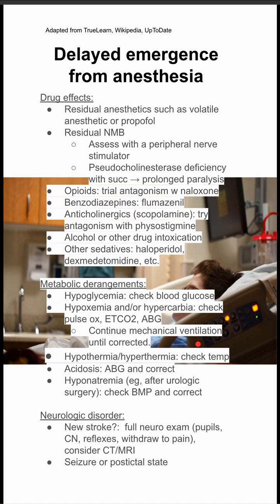The last category is neurologic disorders. You should always be wary of a new stroke. You can do a full neuro exam, including pupils, cranial nerves, reflexes, and withdrawal to pain, and consider imaging. The patient might be in a seizure or a postictal state, and they might have increased intracranial pressure.